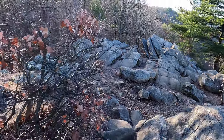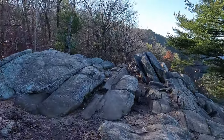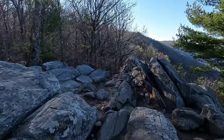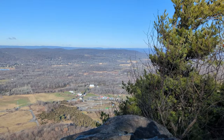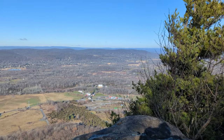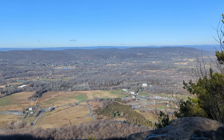Kittatinny Ridge is off in the distance, as well as High Point Monument, and on crystal clear days you can make out the Shawangunk Range and even the outline of the Catskills. There are no negatives here, even if you have to share the view with other people. It is magnificent and worth every step. It's a great spot to have lunch or a snack.